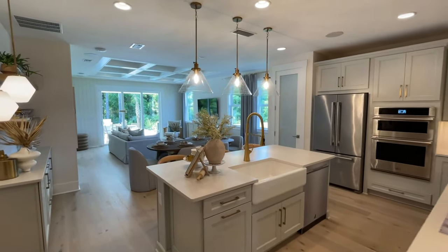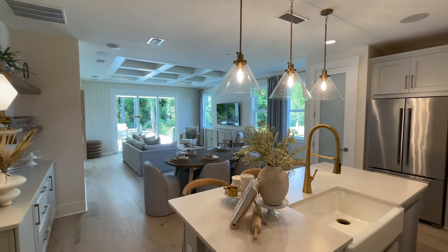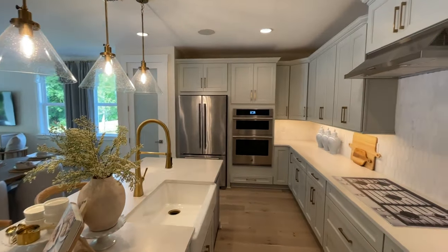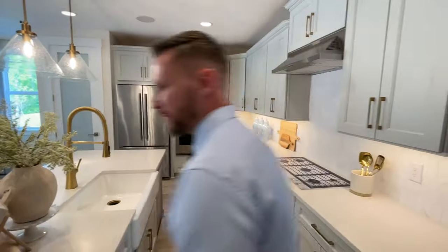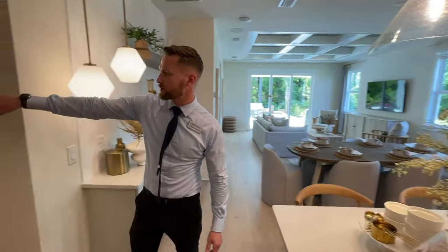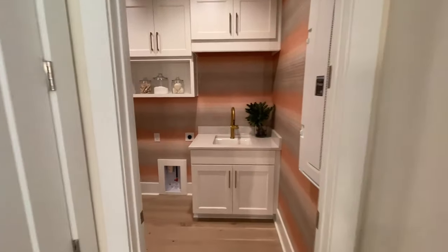Look at this beautiful kitchen. This is one of the package options. You do have your matching buffet right here, and then also if you go through to the laundry room, you do have matching cabinets that go almost to the ceiling, also with a laundry sink.